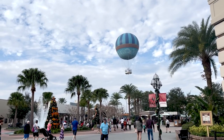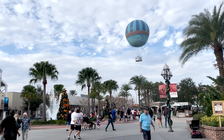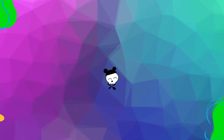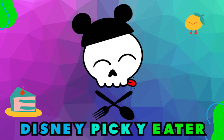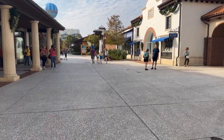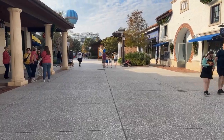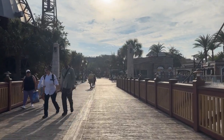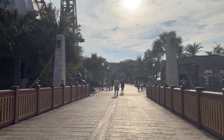Welcome to part three of the best quick-serve places for picky eaters to go in Disney. We are in Disney Springs. It's Molly, the Disney picky eater, and I'm going to give you the ultimate list of picky eater quick-serve spots in Disney Springs. Disney Springs is a great place to go if you're looking for a break from the parks during the day or at night.